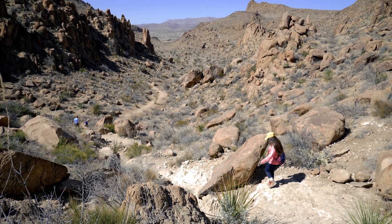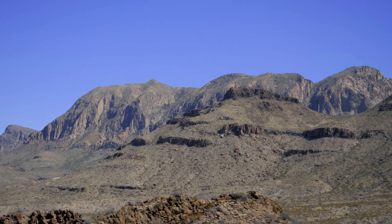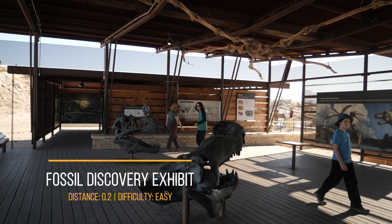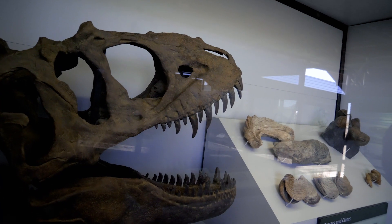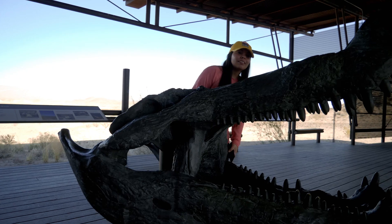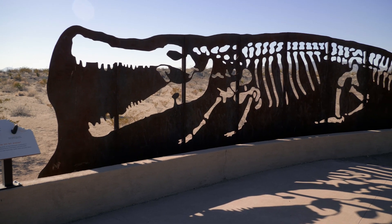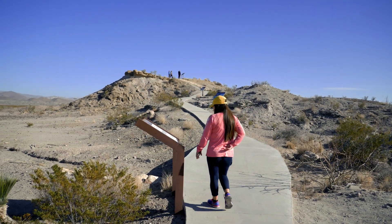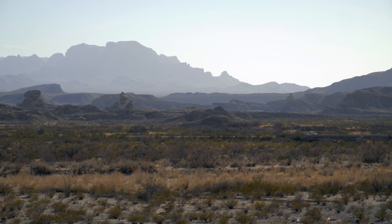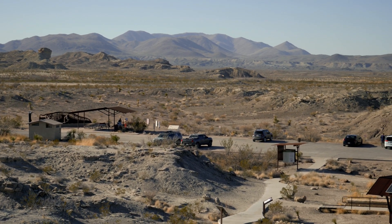Now we head to our next destination, the Fossil Exhibit. The Fossil Discovery Exhibit is located 8 miles north of Panther Junction on Gap Entrance Road. This area of the park is great for dinosaur lovers. Visitors can experience the changes to Big Bend's plants, animals and the world they lived in through 130 million years of geological time. Over 90 dinosaur species have been discovered here at Big Bend National Park from plants, fish and giant crocodiles. They even have a life-sized replica at the picnic area. A short trail also leads to some great views of nearby geologic points of interest. This is also wheelchair accessible. What's great about the Fossil Discovery Exhibit is that it's not as crowded as other areas of the park. This area also has a great cell phone connection if you needed to make a call.